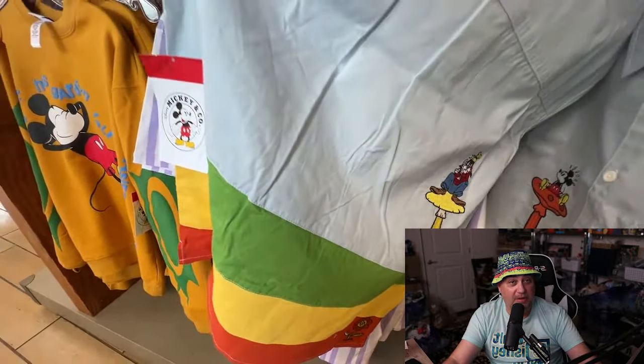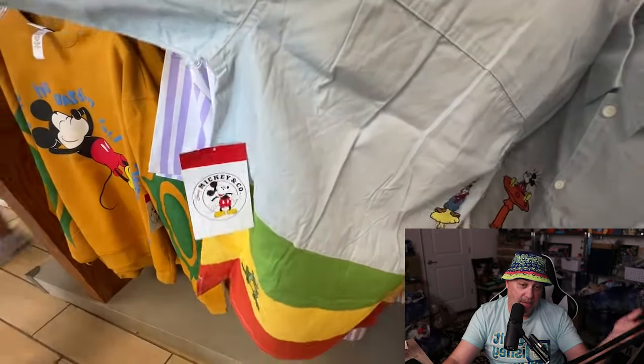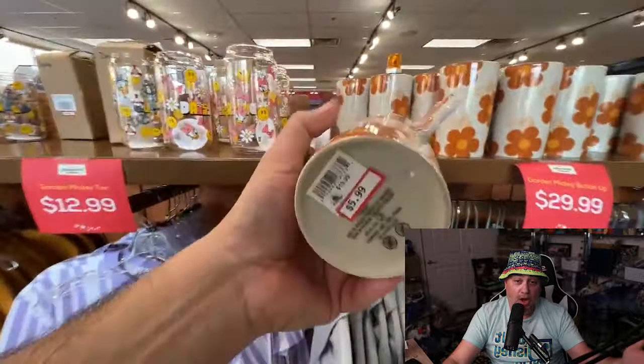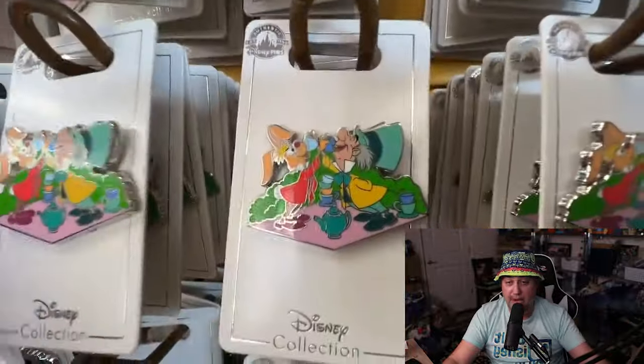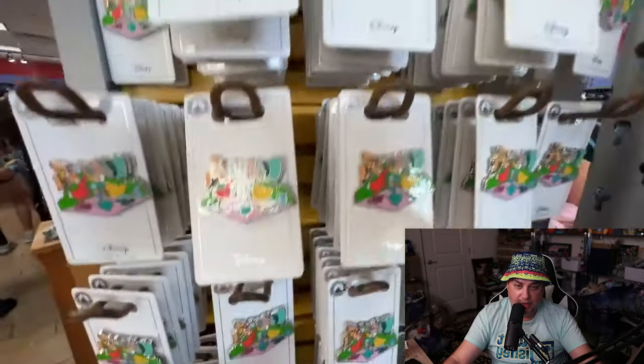I didn't plan to do this type of live stream today, much less want to come and cut it down like this and turn it into a video for you guys. But this way you can see all of the new merchandise. There's the mad hatter pin one more time. Yeah, this way you can just see everything in a condensed video — what was new.